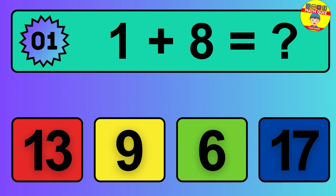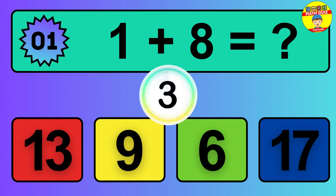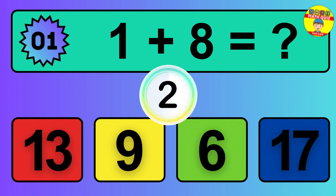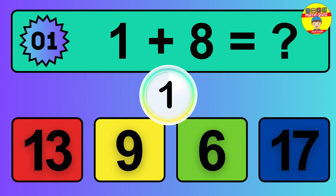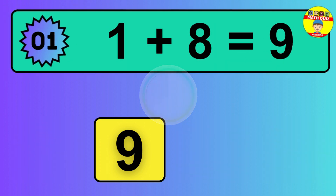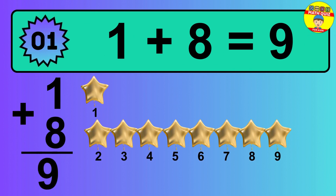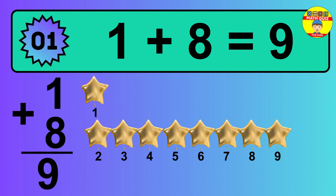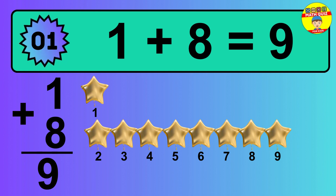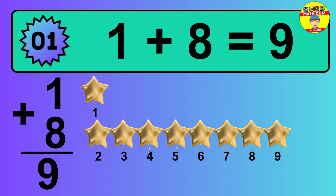Question 1. 1 plus 8 equals what? The answer is 1 plus 8 is 9. Let's count it: 1, 2, 3, 4, 5, 6, 7, 8, 9.